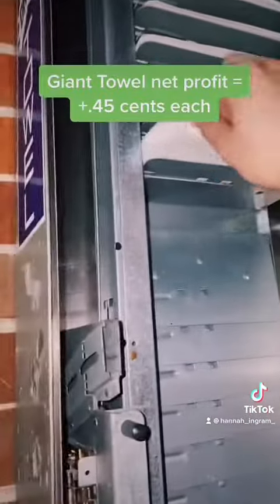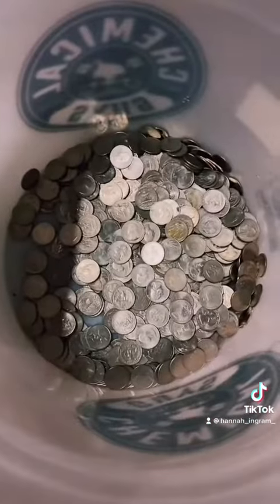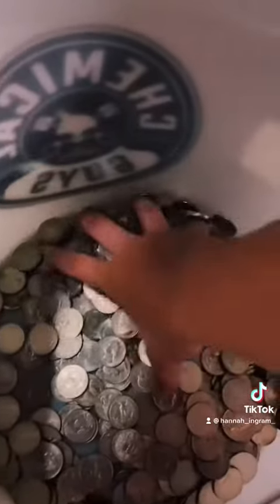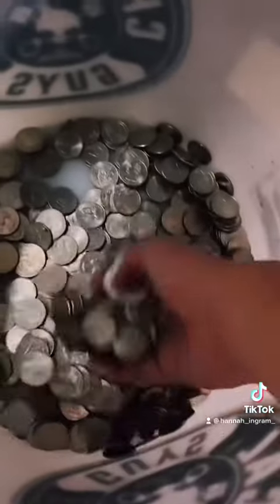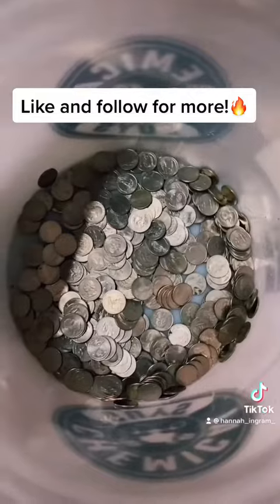Next up we have the Giant Absorber Towel. As you can see, about half of these are sold in just three days. I buy these for 5 cents and sell them for 50 cents. Here are the total quarters I have for three days from all the vending machines — probably anywhere from $80 to $100 collectively from all five.